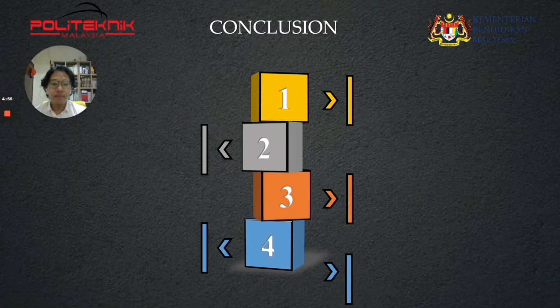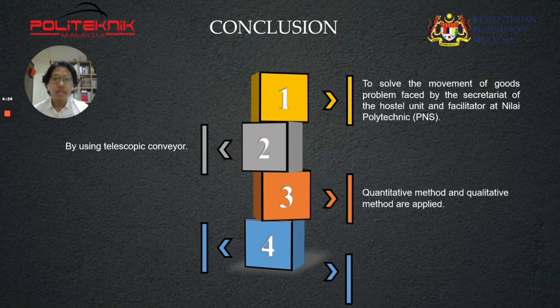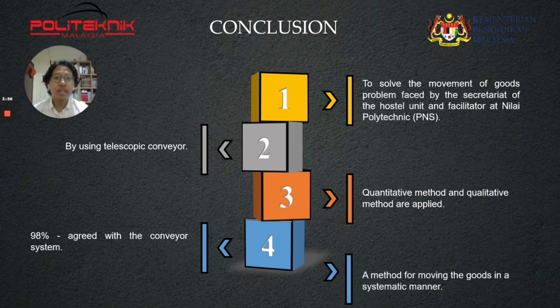For the conclusion, the main objective of this project is to solve the movement of goods problem faced by the Secretary of the Hostel Unit and Facilitator at Nilai Polytechnic. This project focused on using a telescopic conveyor as a method of moving goods. In this study, both quantitative and qualitative methods were applied to prove that the research objectives have been achieved. Based on the survey, almost 98% of respondents agreed with the conveyor system, stating it will help reduce manpower and product damage or breaks. In conclusion, it is a method for moving goods in a systematic manner by using a telescopic conveyor.